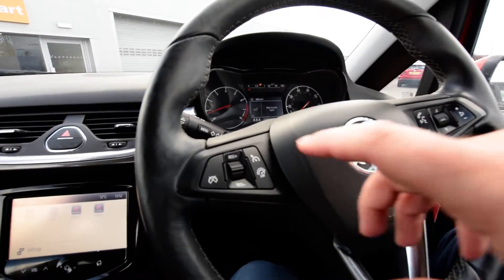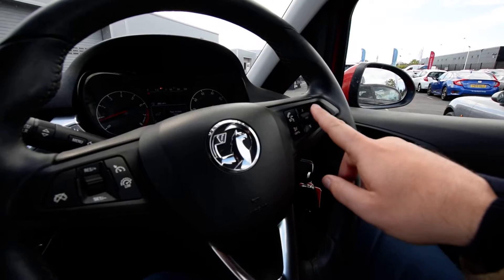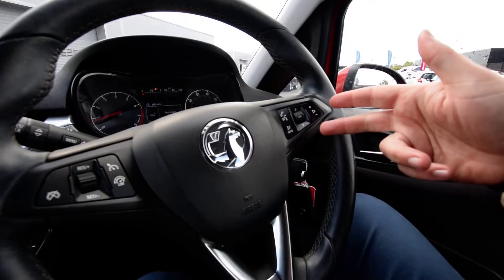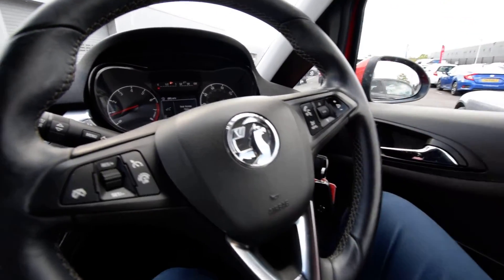On the steering wheel itself, on this side you'll see the cruise control options, and then your Bluetooth and sound volume, and scrolling through Bluetooth and radio on that side. It hasn't got a CD player.